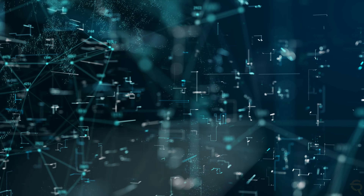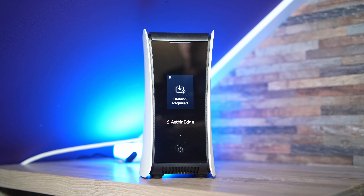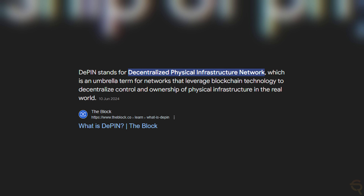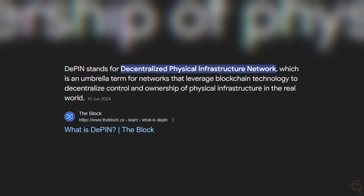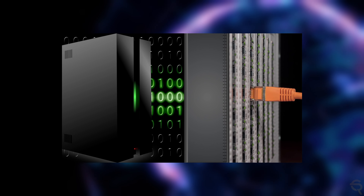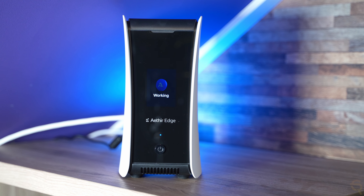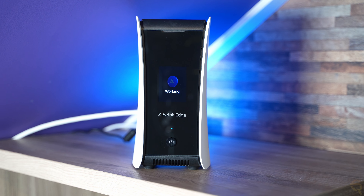The miner is a key component of Aether's decentralized physical infrastructure network, or DePIN, which is a concept that aims to bring computing power closer to the edge of the network, thereby reducing latency and improving performance for end users. Traditional cloud computing often relies on centralized data centers, which can create bottlenecks and latency issues, especially as the demand for cloud gaming, AI, and other GPU-intensive applications grows.